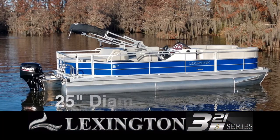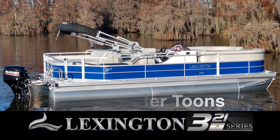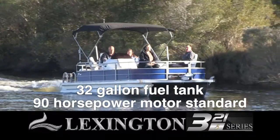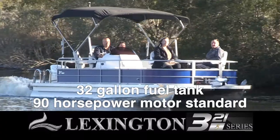At Lexington Marine, we are laser focused on pontoon performance. Our goal is to outperform any and every other pontoon brand, giving you a living room on the water with the performance of a high-end sport boat.